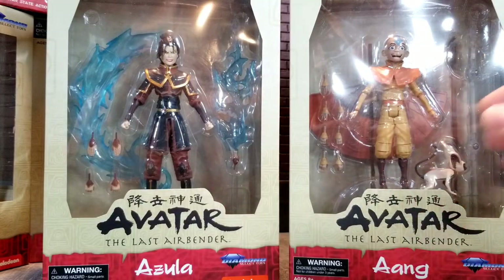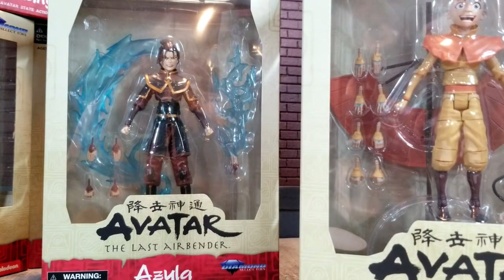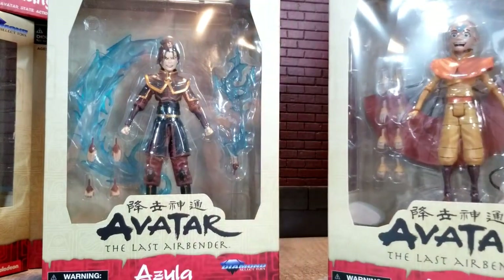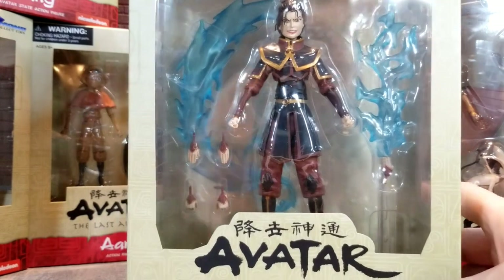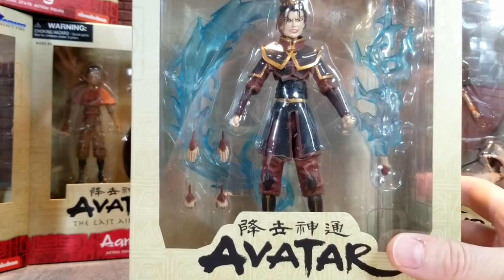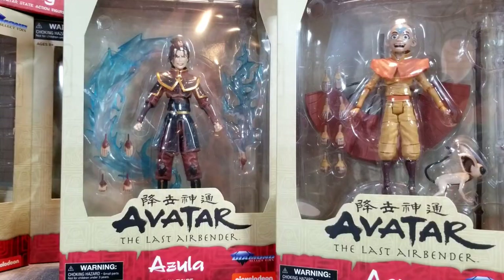Look at what you got this time around — this is just absolutely phenomenal. You've got four sets of extra hands for Aang. He comes with the glider in both forms, both closed and open, and Momo. With Azula, not so much, but still a great amount of accessories — unbelievable. You've got the blue flame bending that she does with her hand, plus three extra sets of hands. They cheaped out a little bit because they reused that effect piece for Azula's blue flame.